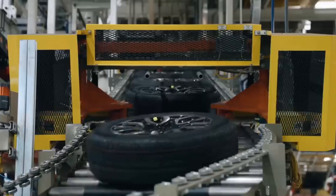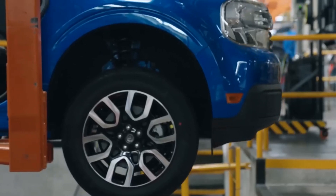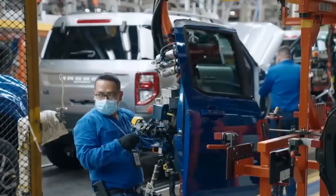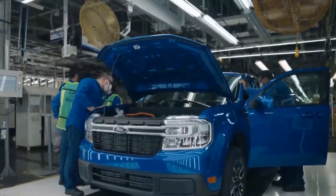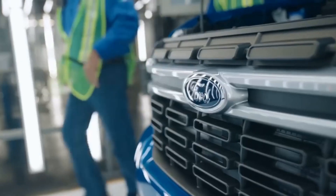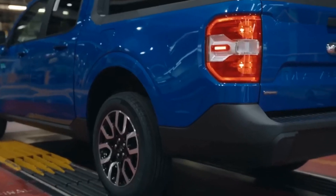This is useful because if you ordered a specific option, trim, or powertrain that's included in the supply chain constraints list, then you know you're probably going to have to wait a little bit longer than other orders. Let me know down below which options you got for your Ford Maverick and whether you think it's going to delay you — or if you're one of the lucky few who got a basic version and might receive yours pretty soon.